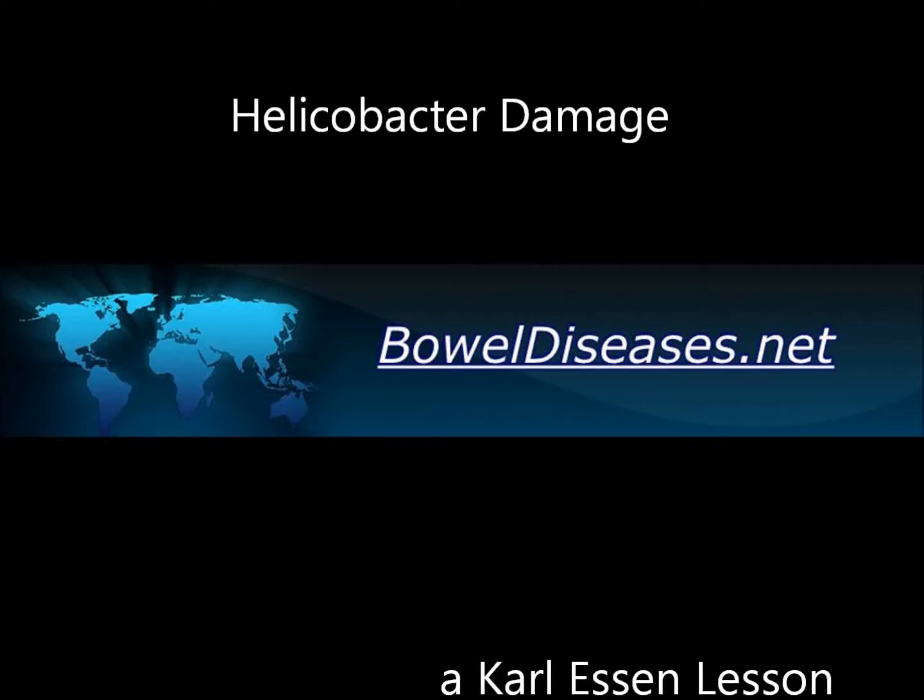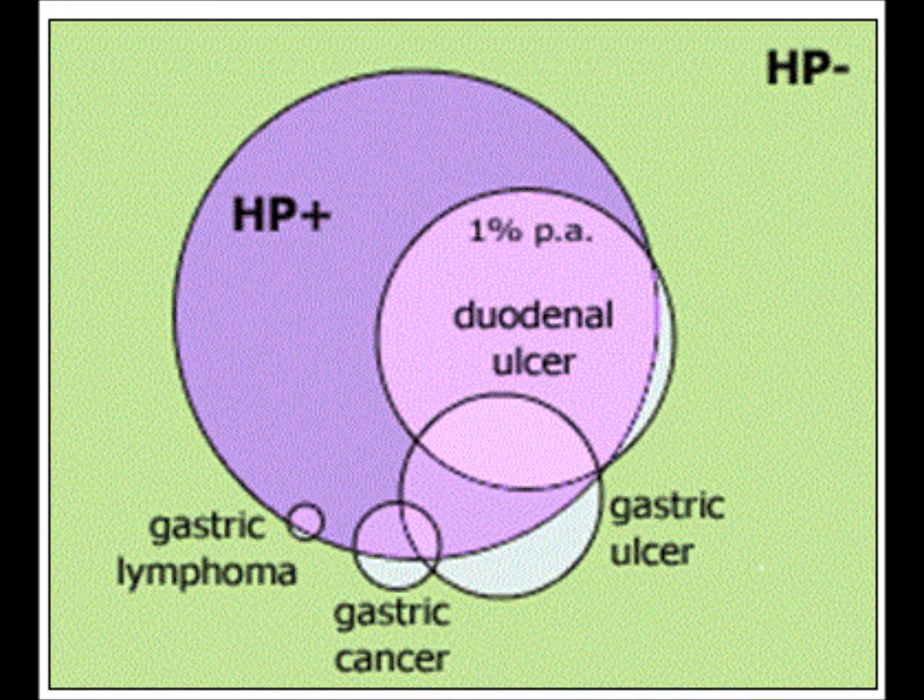Welcome to this video explaining the damage Helicobacter pylori can cause. It's important to understand that Helicobacter pylori bacteria causes ulcers and inflammation of the stomach lining. The bacterial infection can have a wide range of symptoms.